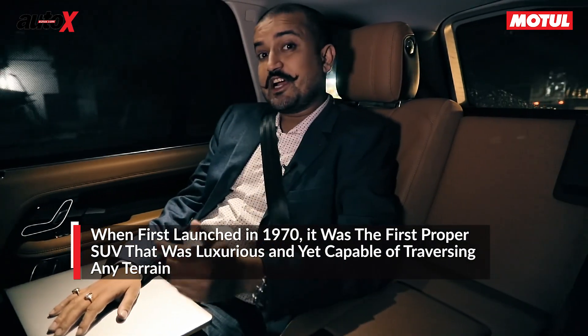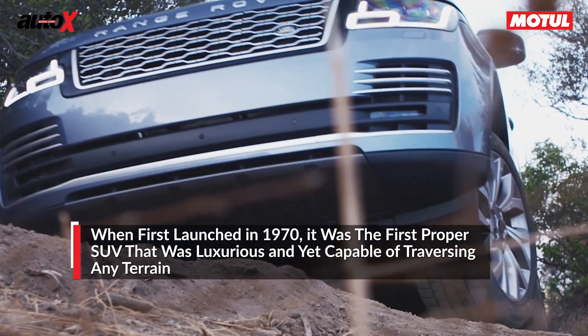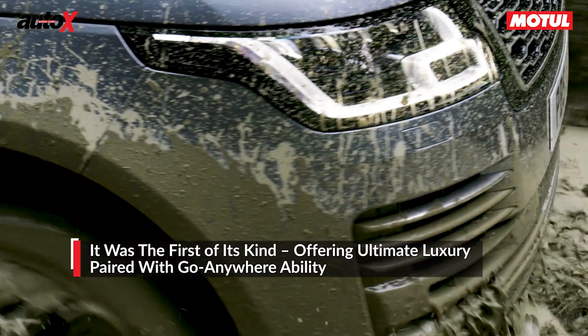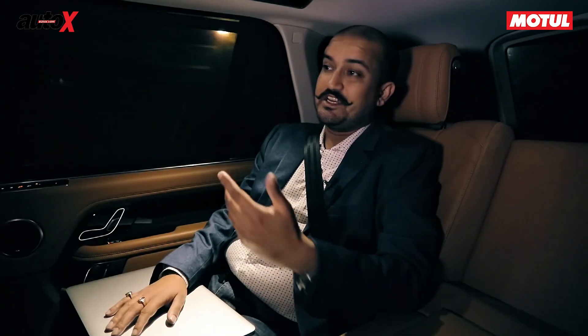It was the first luxury car you could actually take off-road, so you could go to your farm, put on your Wellington boots, get down and dirty, look at whatever needed to be done, get off, change shoes, and take it to the high street. It was the car for all purposes, and that ethos has been maintained over the years.